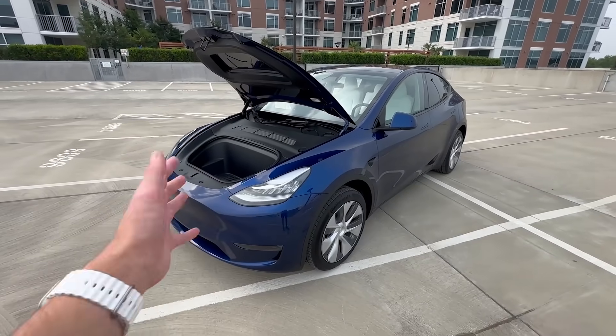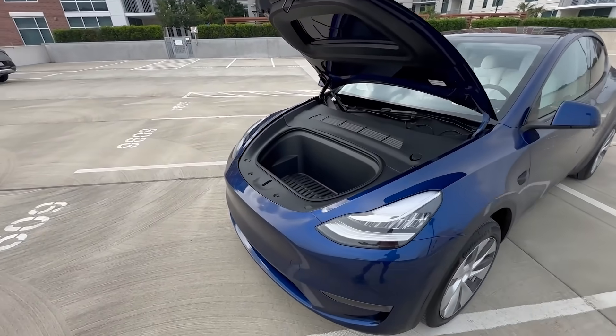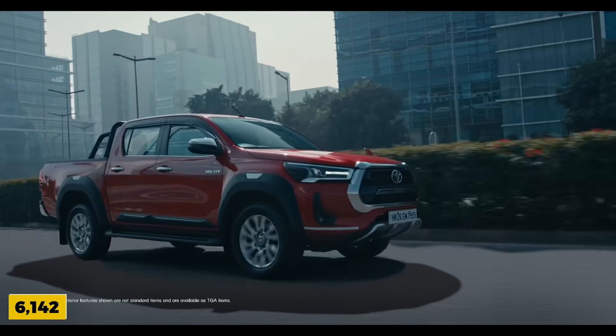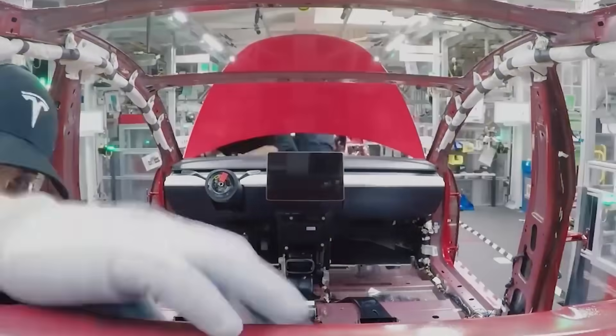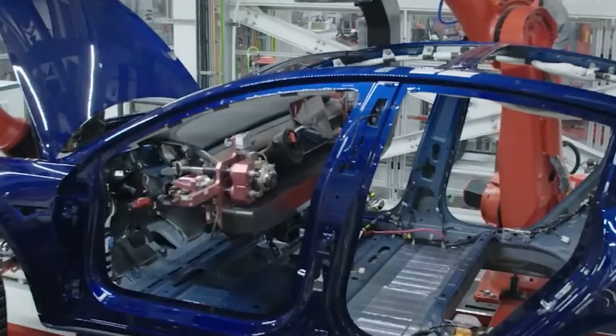During the second quarter of 2023, Tesla sold approximately 5,560 Model Y units in Australia, placing it just behind the Toyota Hilux Ute with 6,142 unit sales. Australia's Federated Chamber of Automotive Industries reported that battery electric vehicles accounted for 8.8% of June's auto market sales, with 11,042 BEVs sold last month.